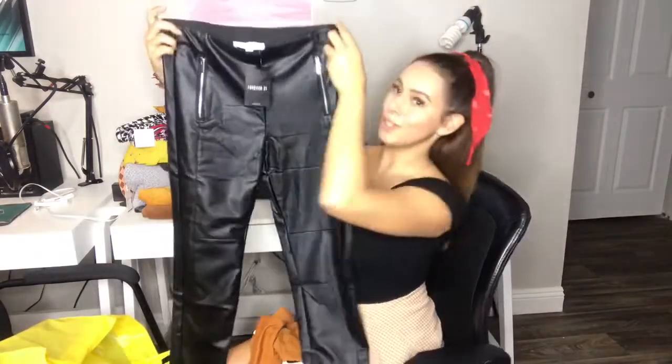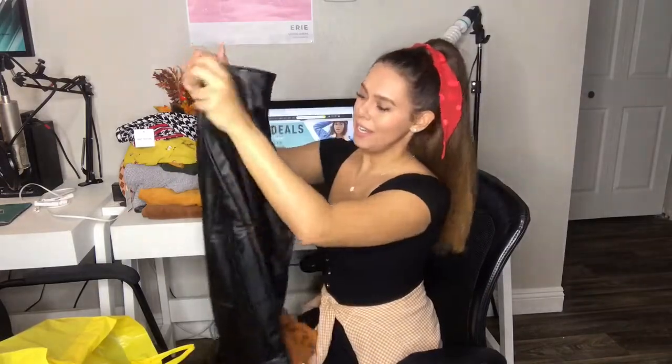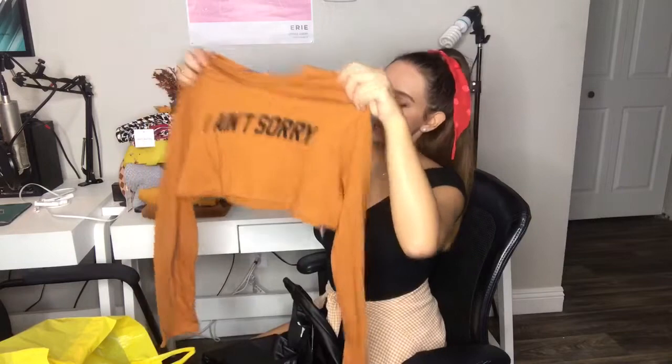Super cute high-waisted leggings and a matching crop top — you know, sometimes I want to look like an Instagram model too. These are faux leather pants and they look a lot cuter on than they do right now — super stretchy and high-waisted. Then this top: I'm not the biggest fan of what it says. It says "I ain't sorry," so when I post it on Instagram I'm probably gonna caption it something about loving Jesus, hashtag I ain't sorry. This is like a super duper crop top — you definitely have to wear at least a bralette underneath. That was everything I got from Forever 21, $200 worth.